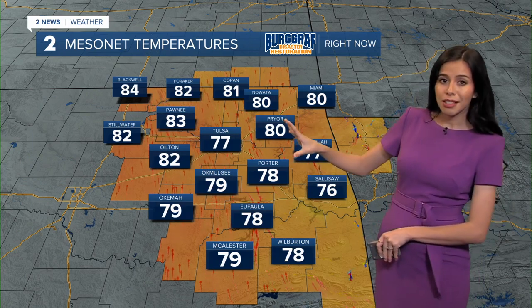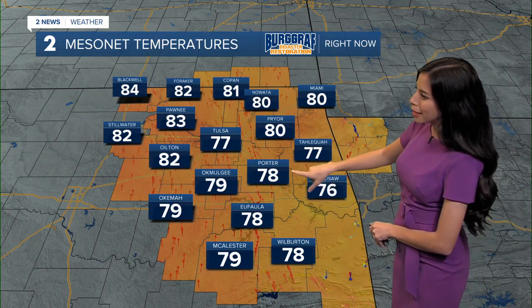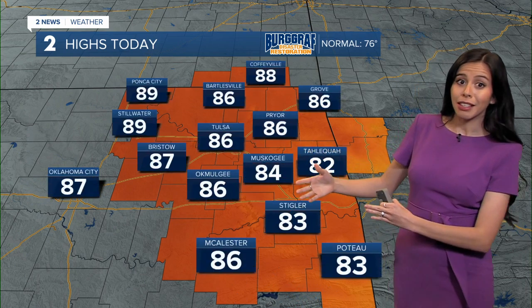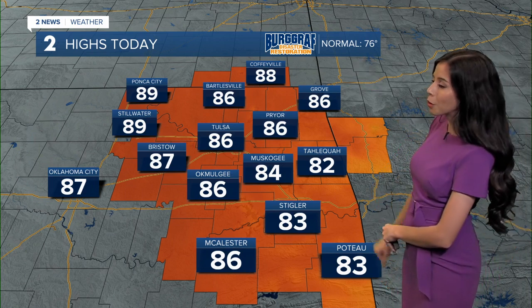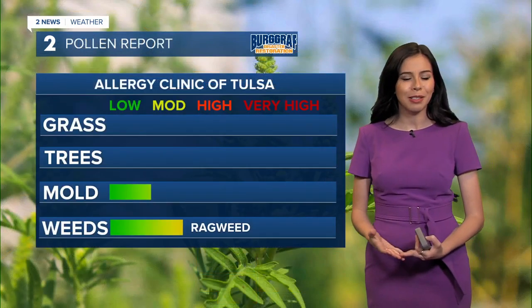Winds are still out of the south, and that's what's really going to provide a warming trend. We're at 77 right now, 80 in Prior, 78 over towards Porter. We are still trending a little bit warmer — about 86 this afternoon, despite our normal for this month being 76. Keep in mind we're in the middle of October, and it's certainly not feeling like fall, especially with the pumpkin patches going on.